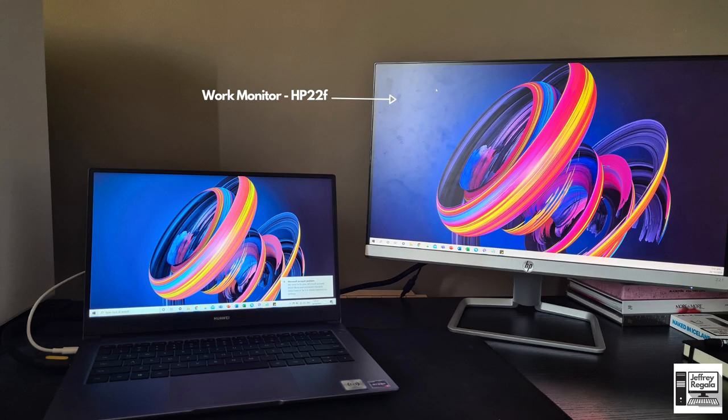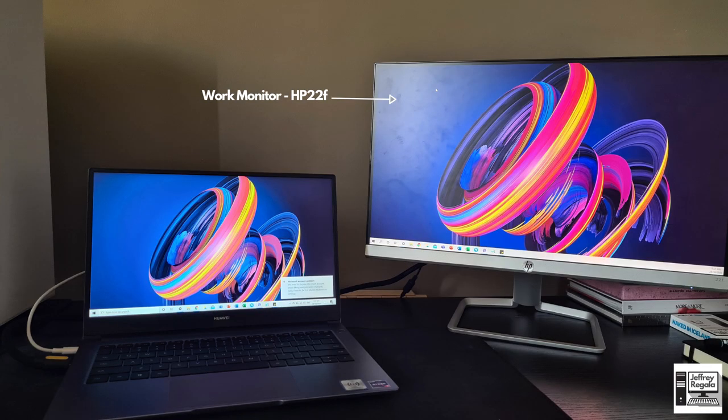Recently he sent me an extra picture because his office sent him a monitor for his laptop, giving him a dual setup that makes multitasking easier. The work monitor is the HP 22f — a 22-inch 1080p monitor. Overall, the work-from-home station is very loaded. He just needs to do some cable management since some cables are hanging at the back.